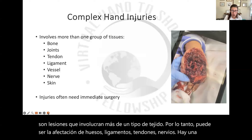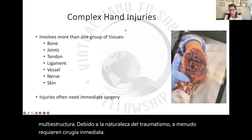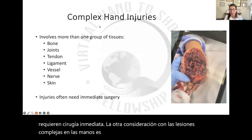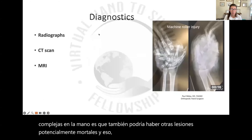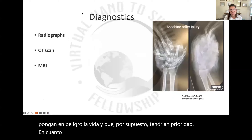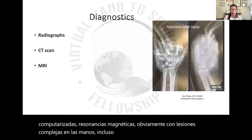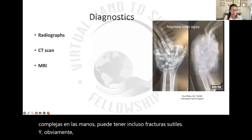Because of the nature of the trauma, they often require immediate surgery. Another consideration with complex hand injuries is that there could be other life-threatening injuries as well, and that would of course take precedence. As far as diagnostics, everything from radiographs to CAT scans, MRIs — obviously with complex hand injuries you can have even subtle fractures and obviously extensive soft tissue damage — so a number of diagnostics.